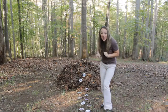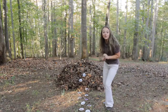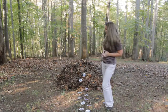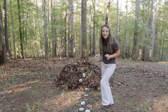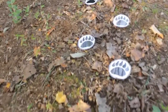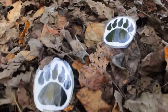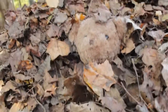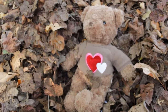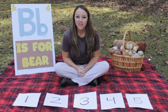I noticed some more paw prints. Let's look to see where they lead to. They look like they're going towards that pile of leaves. Do you think she could be hiding in the leaves? Let's tiptoe and see if we can find her.